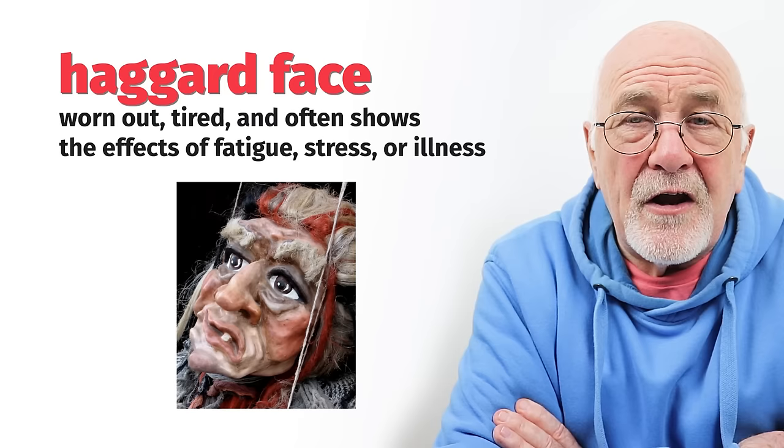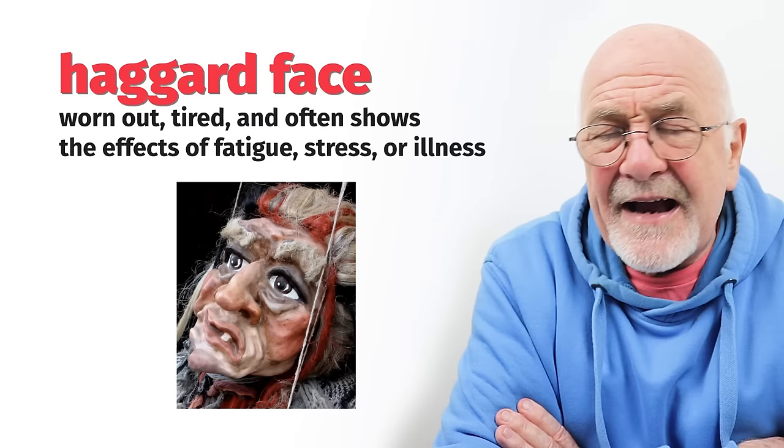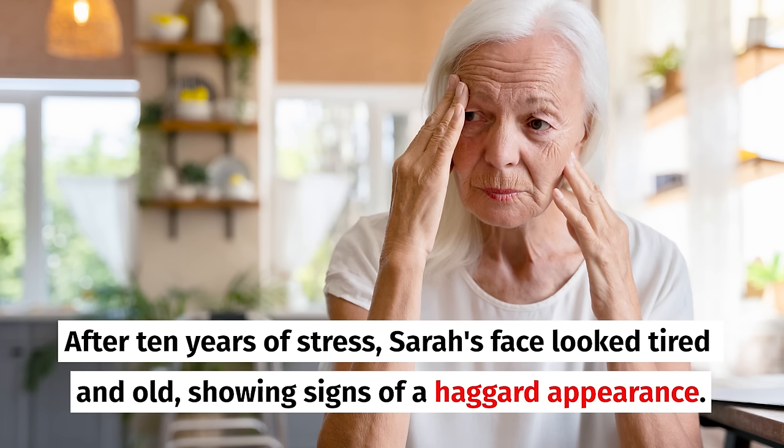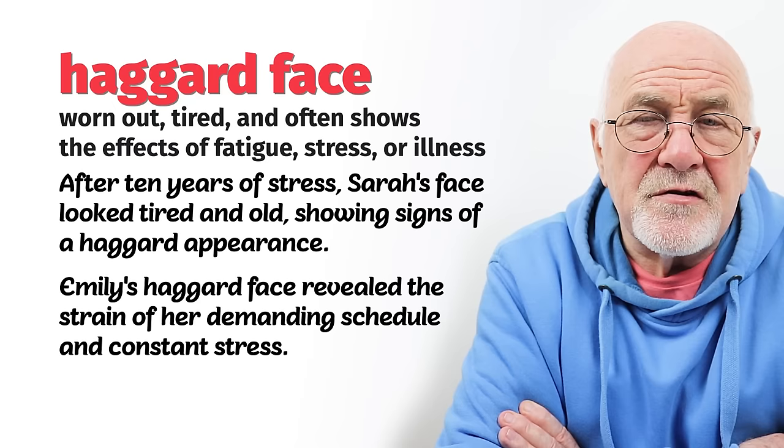Number eight refers to the face: a haggard face. It looks like a face that has been lived in for a long time. Haggard means looking old, probably with lots of wrinkles and creases on the forehead, on the cheeks, on the chin. When somebody has a haggard face, it might mean they look old before their time, typically because they're under a lot of stress. Some people age as a result of stress. A haggard face means somebody who's suffering from stress — perhaps excessively tired, with bags under their eyes or wrinkles, possibly due to a lack of sleep.